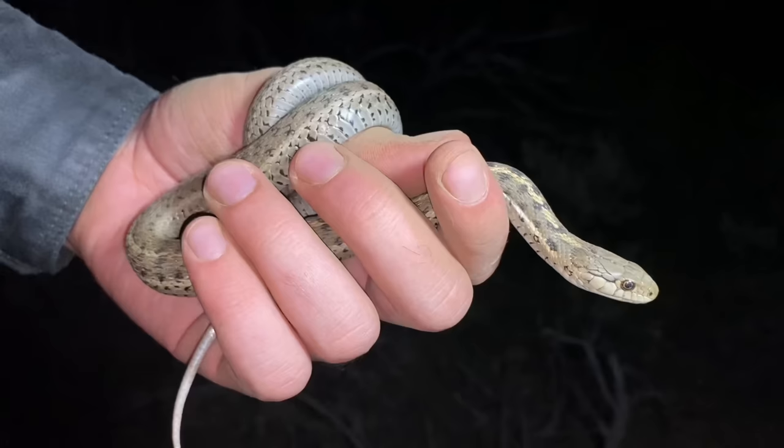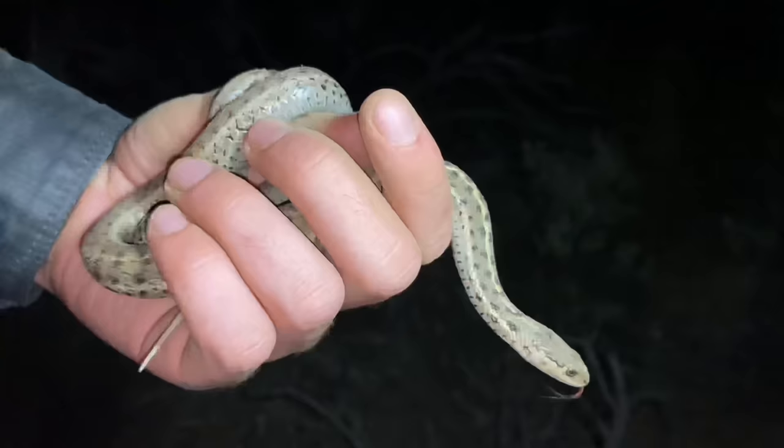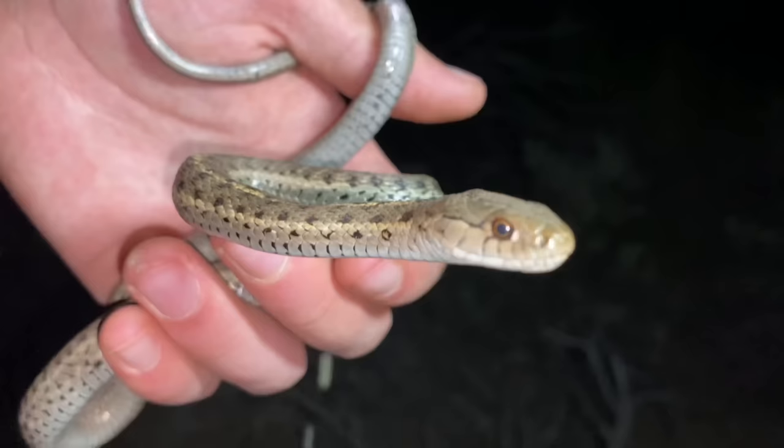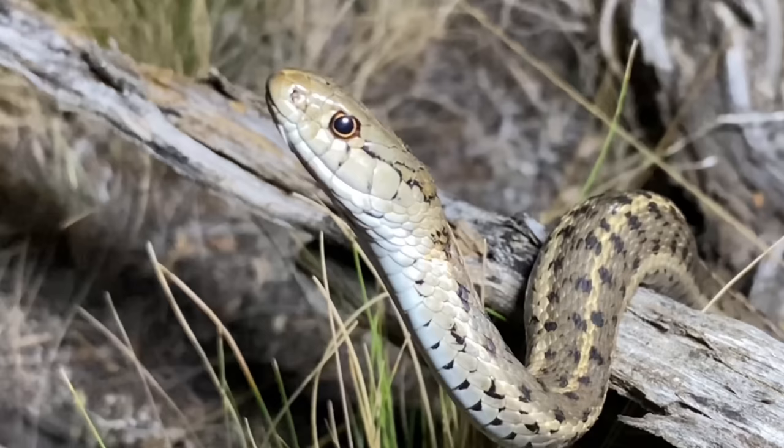The only other garter snake species that lives around this area is Thamnophus sirtalis, the common garter snake. That snake is fairly dependent on having water nearby, so they're usually found near streams, ponds, and lakes. The wandering garter snake is kind of the same way, but they can also be found in areas quite far away from water sources. And quite like the common garter snake, the vast majority of what these wandering garters feed on are frogs.